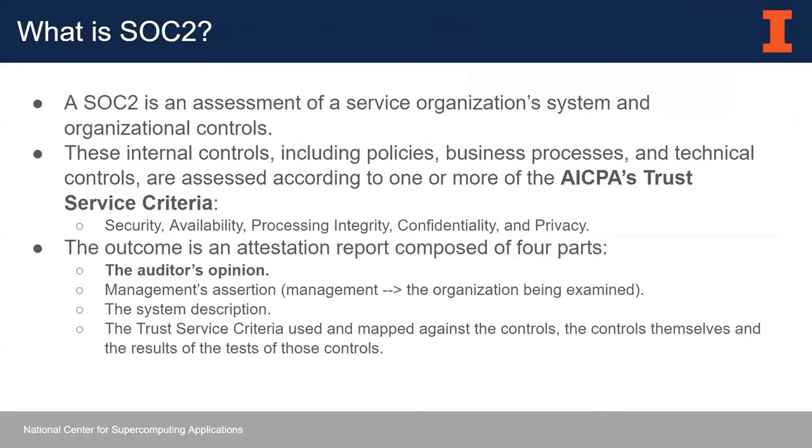SOC 2 is an assessment of a service organization's system and controls. Your controls, policies, processes, and technical controls are assessed according to a number of categories called trust service criteria. An auditor comes in and does an assessment of your controls against one or more of these categories and determines whether or not you are operating these controls effectively. This also depends on the type of report you do.